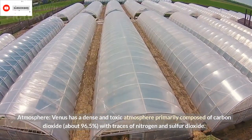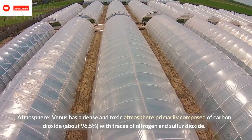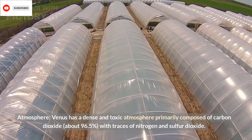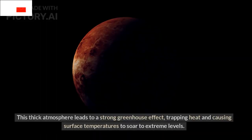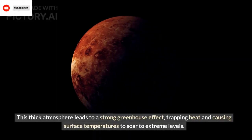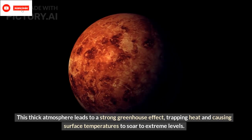Atmosphere: Venus has a dense and toxic atmosphere primarily composed of carbon dioxide, about 96.5%, with traces of nitrogen and sulfur dioxide. This thick atmosphere leads to a strong greenhouse effect, trapping heat and causing surface temperatures to soar to extreme levels.